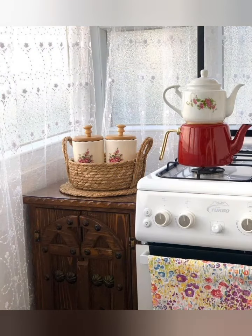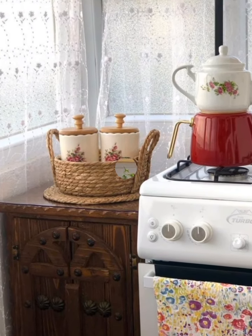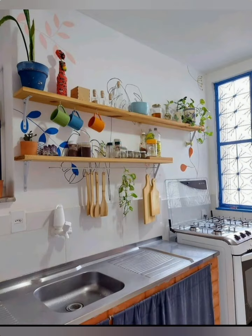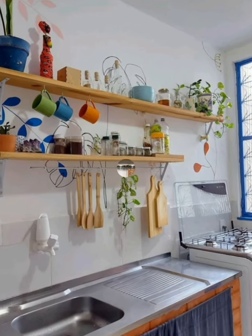Maximize storage by utilizing hidden spaces such as stacky drawers or pull-out pantry shelves to keep clutter at bay.